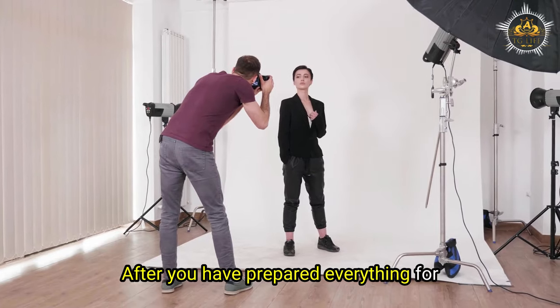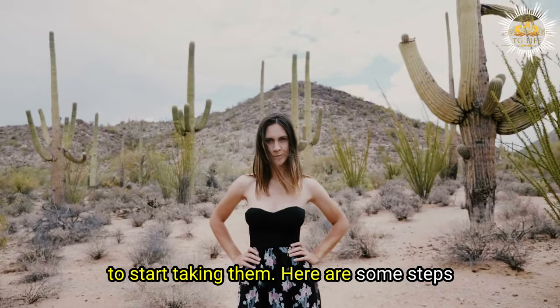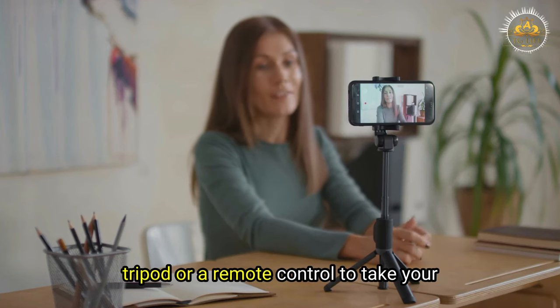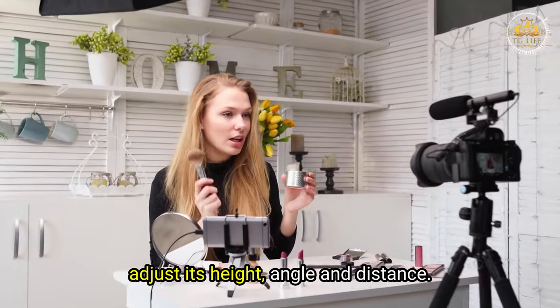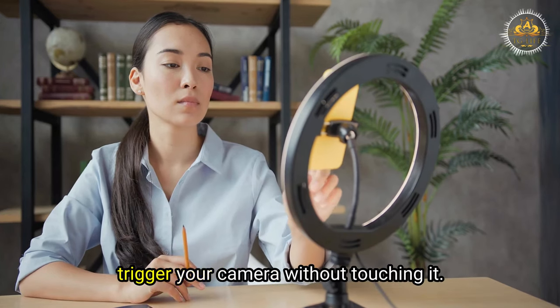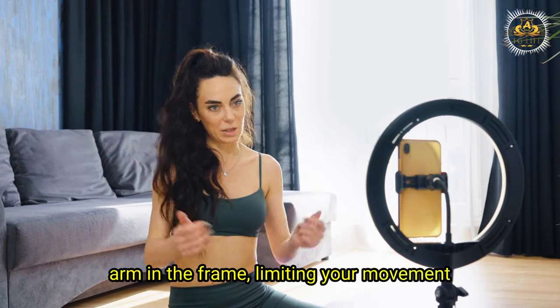After preparing everything, you are ready to start taking photos. The first step is to use a tripod or a remote control. A tripod stabilizes your camera and lets you adjust its height, angle, and distance, while a remote control triggers the camera without touching it — avoiding shaking, blurring, or having your hand in the frame.